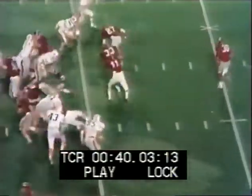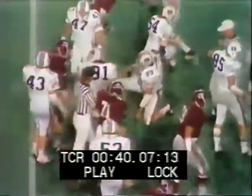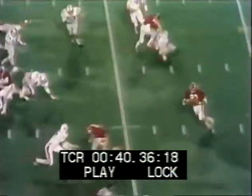Second down, they need six. Rutledge gives the ball and the play goes to the right side. It's picked up — 89 yards so far in the ballgame for Rutledge. It is third down, they need three. They go inside the 29 for the first down.